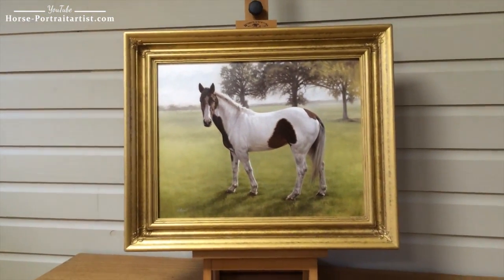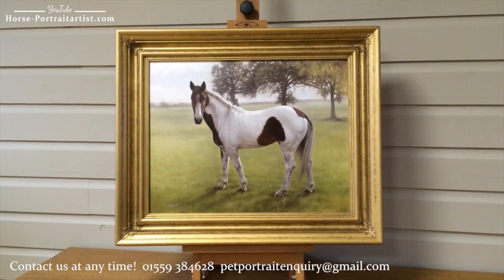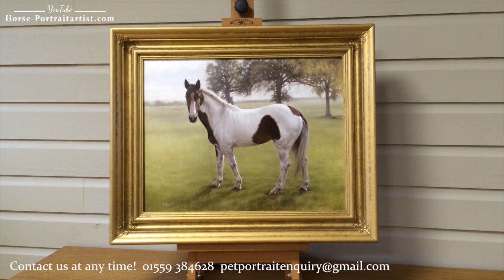This is for a birthday surprise and it's going to be packed up today and sent off to the client. So we really hope the recipient is thrilled.